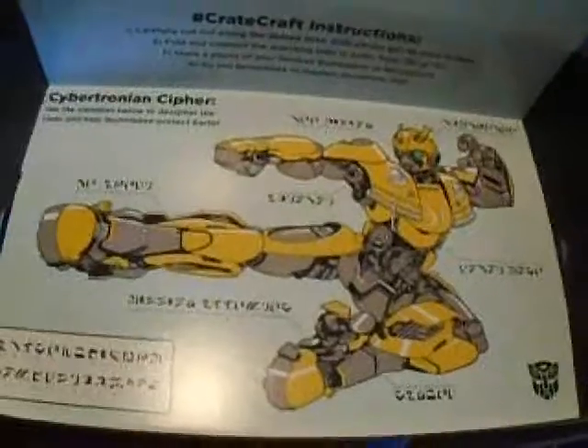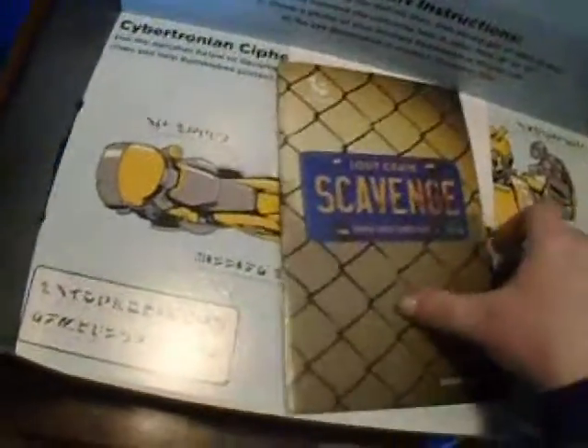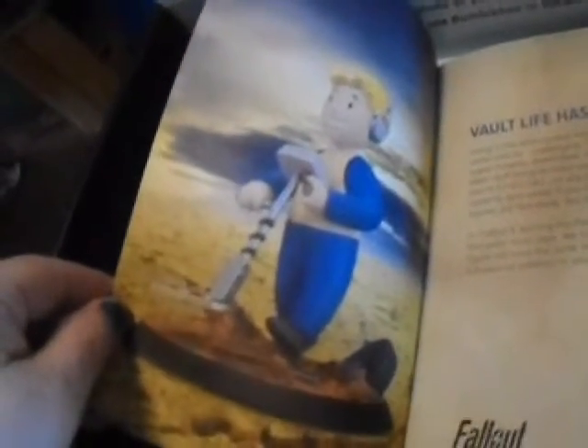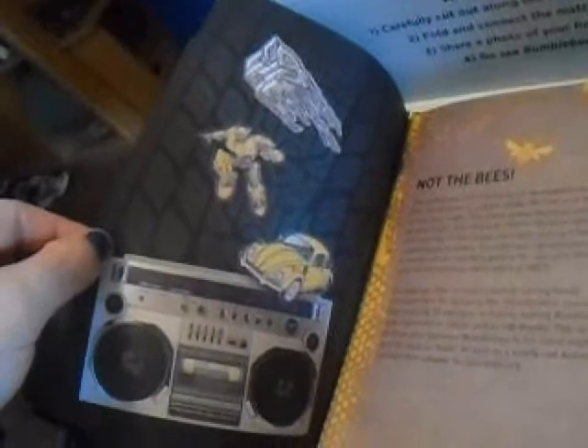There's a cool thing inside that my nephew is going to die for — he's going to flip on this box. This is all stuff you get, like the t-shirt. That's the little thing you get. I'm not a Fallout fan, so I don't know. There's the pins you get — my nephew would definitely love the Bumblebee pin.